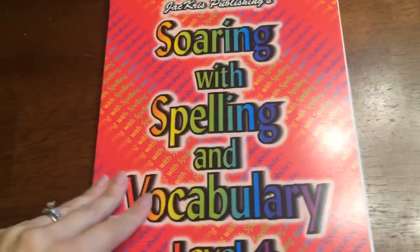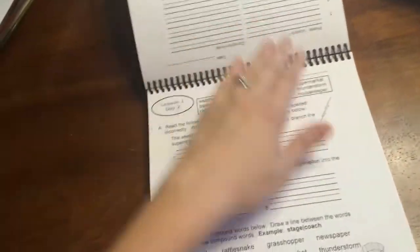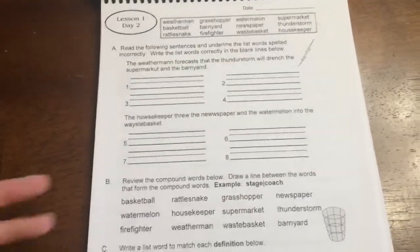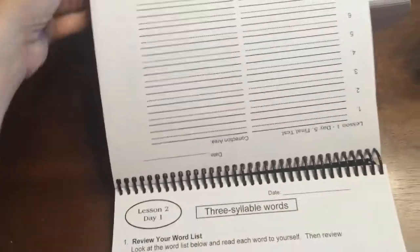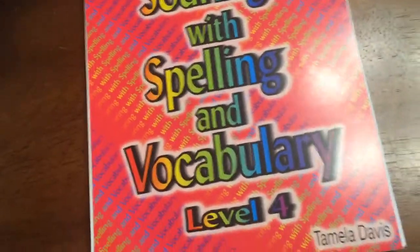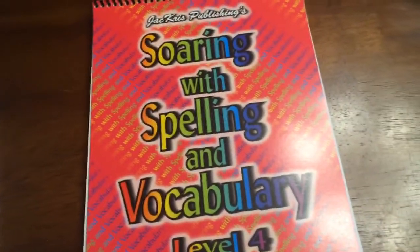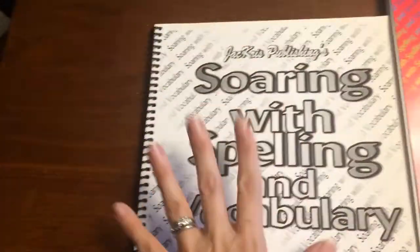Next up, Soaring with Spelling and Vocabulary. Lesson one, day one — they read it, then flip it over and take a pre-test on that side. Day one is basically the words, the definitions, and a pre-test. Then day two, day three — there's like one sheet per day. Day four, and then day five they test again. So far we like this. It's not time consuming. He does this one by himself — that's his choice, though I'm always there in case he has questions. You have your teacher book with the answers for a quick check.